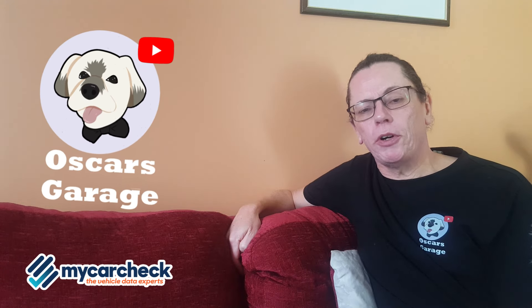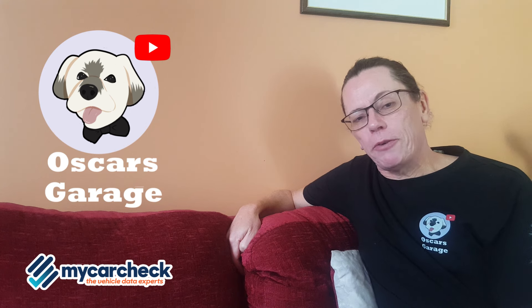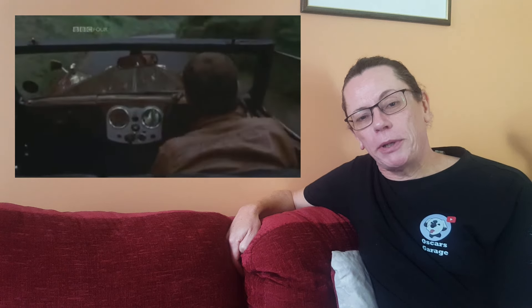Bergerac was a BBC TV crime drama series based in Jersey on the Channel Islands. It ran between 1981 and 1991, over 87 episodes over 9 series. It starred a very young John Nettles as Detective Jim Bergerac, and his transport of choice was a Triumph Roadster. So let's see if we can find out what happened to the cars featured in the programme.